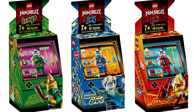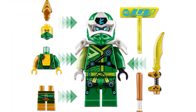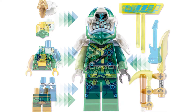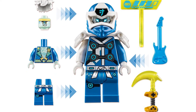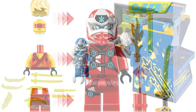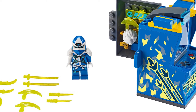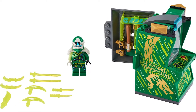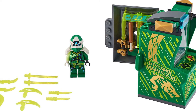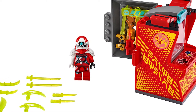Before we get to number one, I want to mention some sets that almost made the list. The first is actually three sets — the Avatar pods from Prime Empire. These are really cool: you get an exclusive version of a Ninja and their Prime Empire version, plus really cool arcade pieces. I'd love to line them up in an arcade MOC. The reason they didn't make my list is I didn't want to put three sets under one rank, and individually none would hold up, but altogether they're a really nice package.